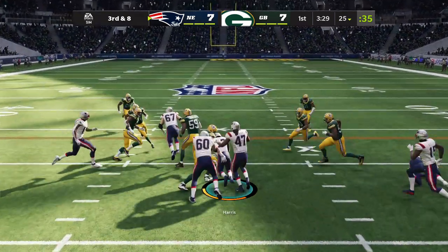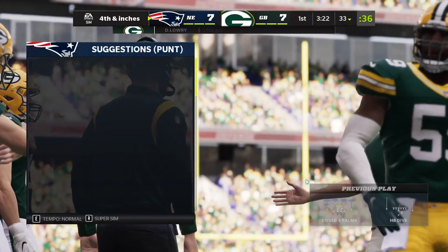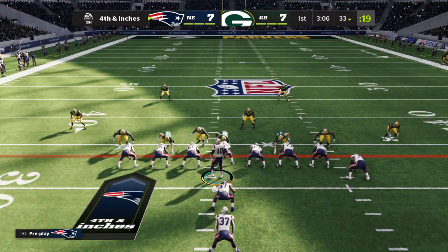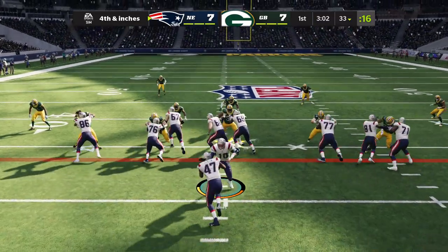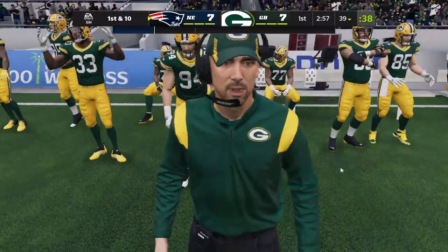On third down, it's Harris, and he is very close to a first down, but from where they're spotting the football he's going to be a foot or so short. Give him eight yards on the carry, and that's going to bring up fourth down. They'll try and run with a fullback, Johnson, and he's going to have a Patriots first down as the tackle is made just shy of the 40.